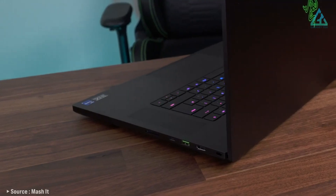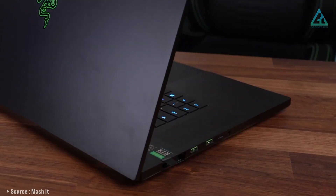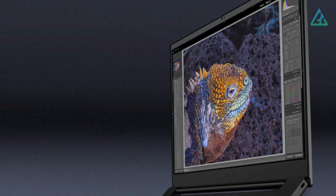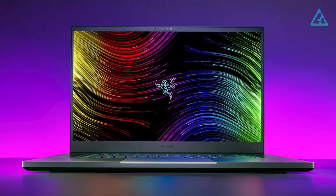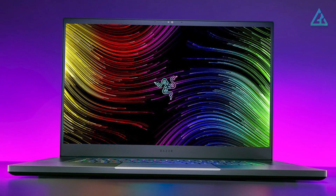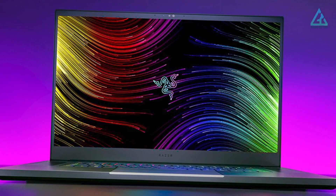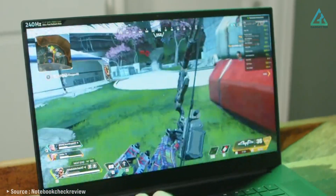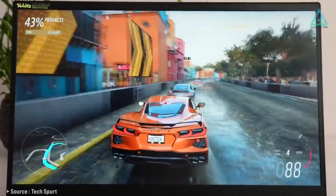That said, this pick might be overkill for most programmers. If you're programming a web app, for example, you don't need this much computing power. This configuration of the Blade is also very expensive, costing thousands of dollars. If you're working specifically on games and don't mind shelling out the big bucks, then this is an awesome buy.